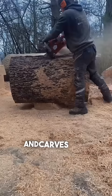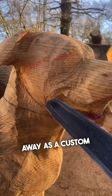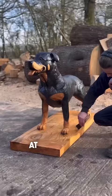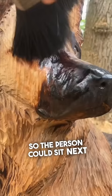This guy takes large tree trunks and carves them to look exactly like people's dogs who passed away, as a custom order. These look incredible, as he carves out every single detail of the dog and even paints them at the end. He even made one as a bench, so the person could sit next to their dog again when they put it in their backyard.